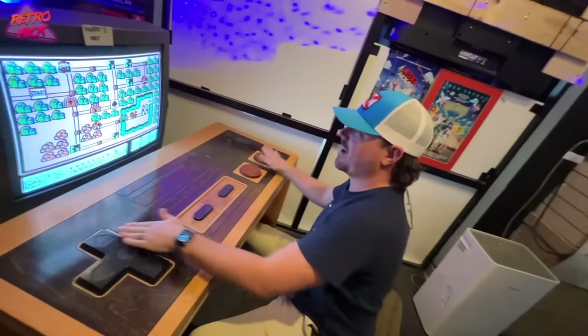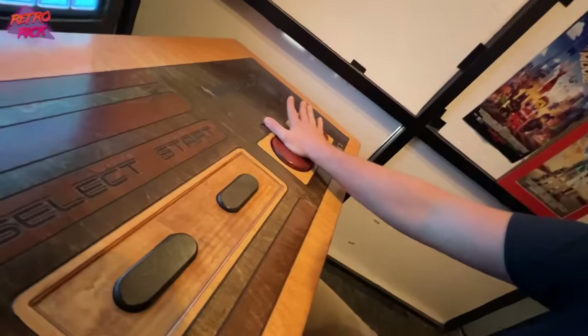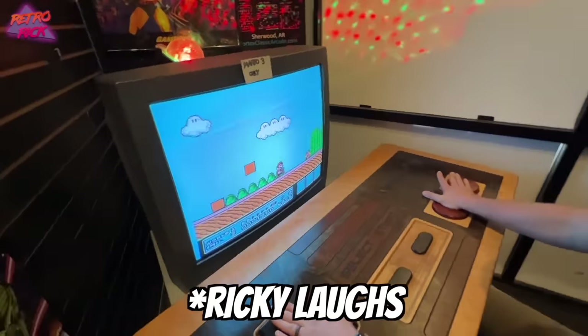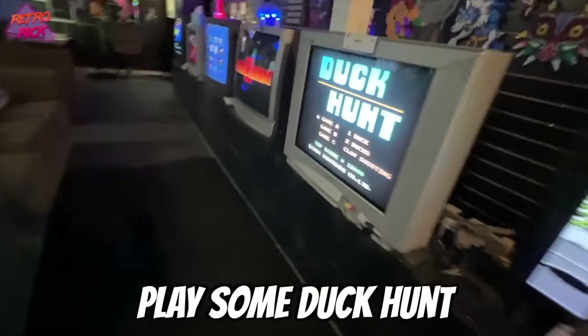That is so rad. You need one of those. I definitely need one. That's the competition at the store — you have to beat levels. Look, he's holding down the run button. I love the old couches, you just chill over here and play some Duck Hunt. Look at all the CRTs.